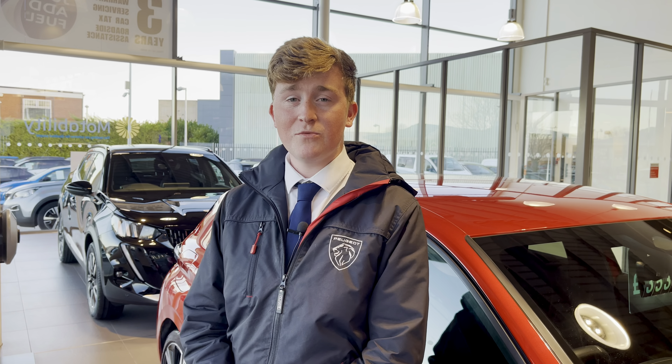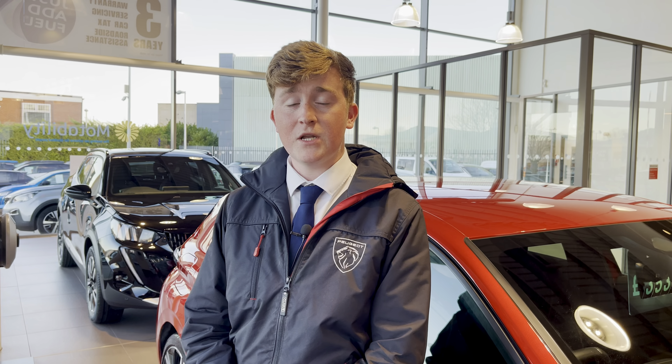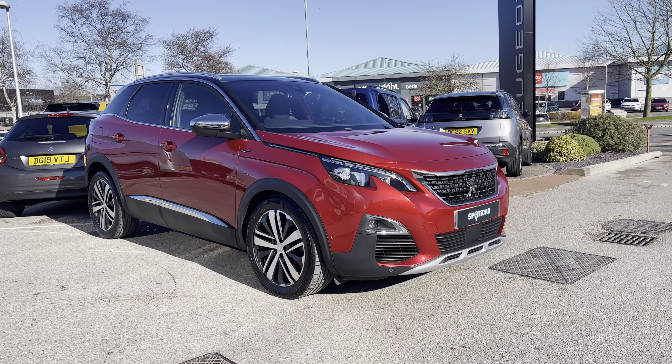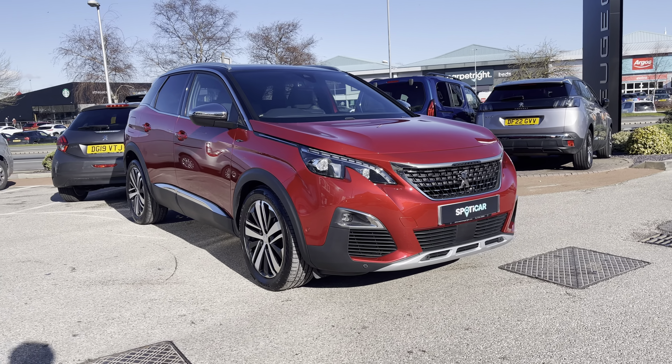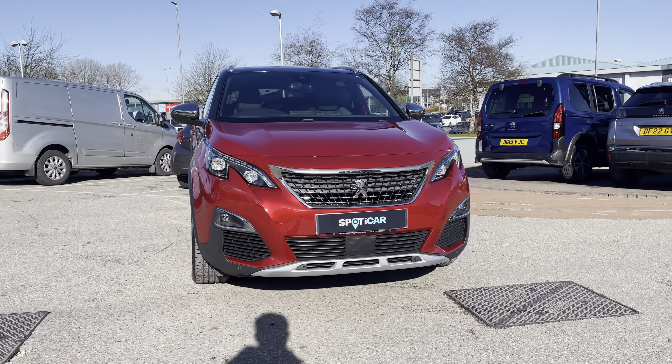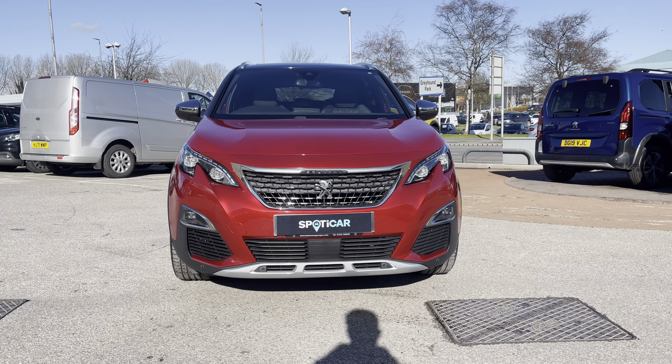Hello, my name is Joe from Swansea Chester Peugeot and today I'm going to be taking you around this approved used Peugeot. This is the Peugeot 3008 2.0L Blue HDI GT which has a lovely automatic transmission and is finished with the Metallic Ultimate Red exterior paintwork, which was an optional extra of £675.